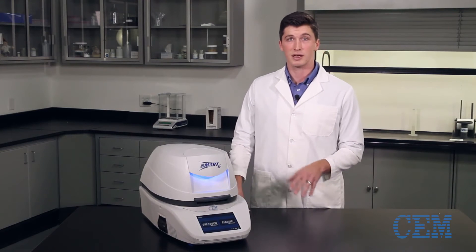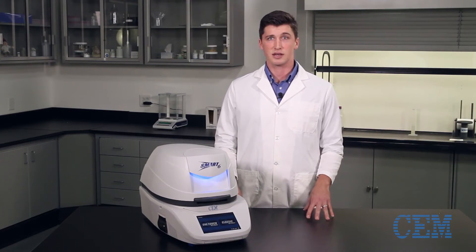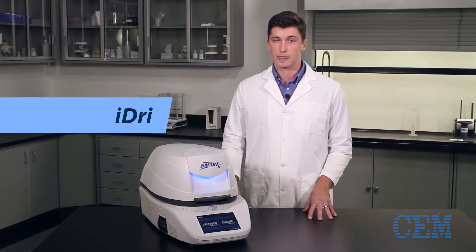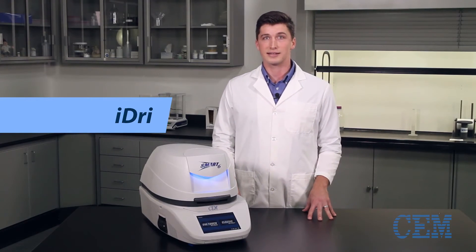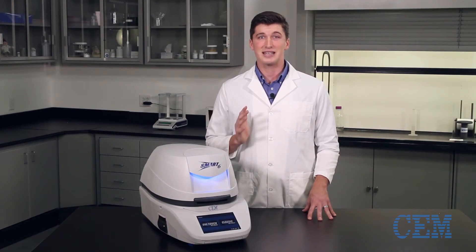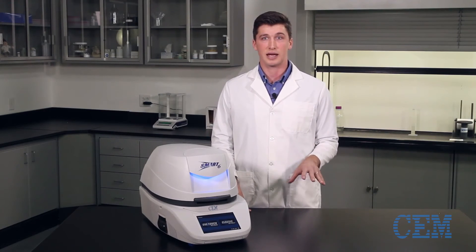One-touch technology takes things a step further, by offering a library of optimized CEM methods for little or no method development, along with the breakthrough new iDry. iDry is an advanced analysis that can further reduce test times, with results in only 60 to 90 seconds for any sample — less than half of the previously possible test times using other direct analysis technologies.